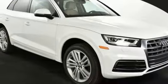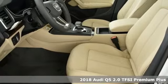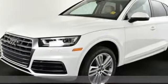Here's a 2018 Audi Q5. It looks sharp, drives smoothly, and handles twists and turns with ease. It's equipped for all your driving needs and wants.